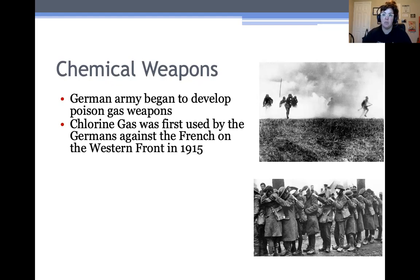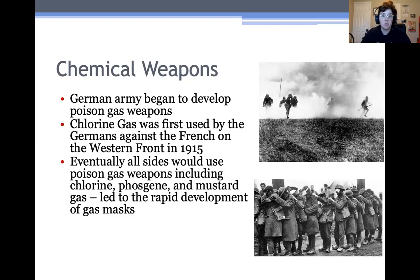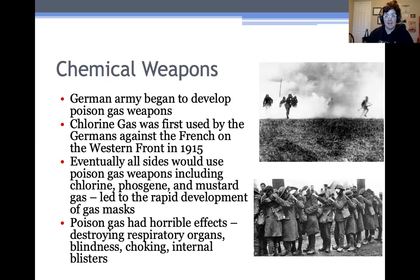Eventually all sides would come to use poison gas weapons, including a variety — chlorine gas, a gas called phosgene, and then mustard gas. But these weapons actually weren't that effective, because side by side with the development of the gases, the different sides were developing gas masks to protect you from the gas. So they weren't actually as effective in clearing out trenches as the Germans, British, or French really wanted them to be. The really big downside is that poison gas had horrible, awful effects, including destroying your lungs from the inside out — you literally drown in your own blood. Blindness was very common, choking, internal blisters — it's a really horrible way to be injured and definitely a horrible way to die.